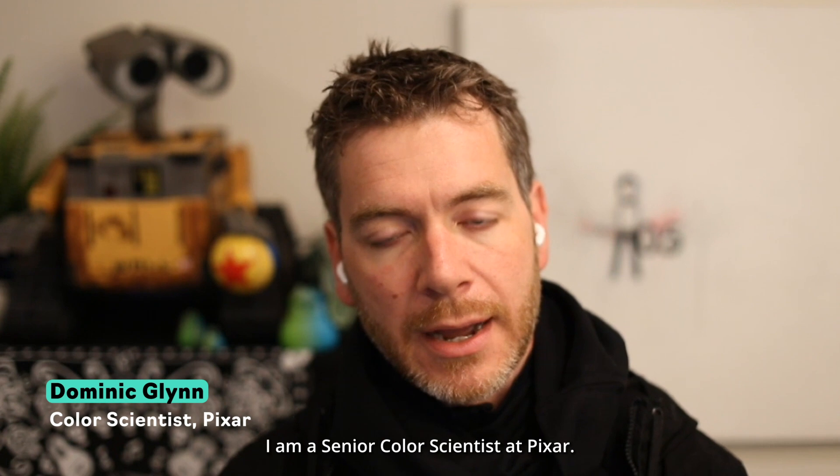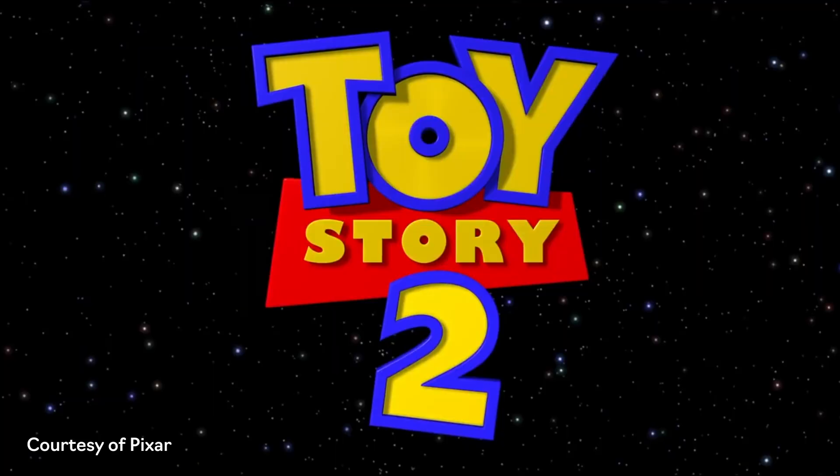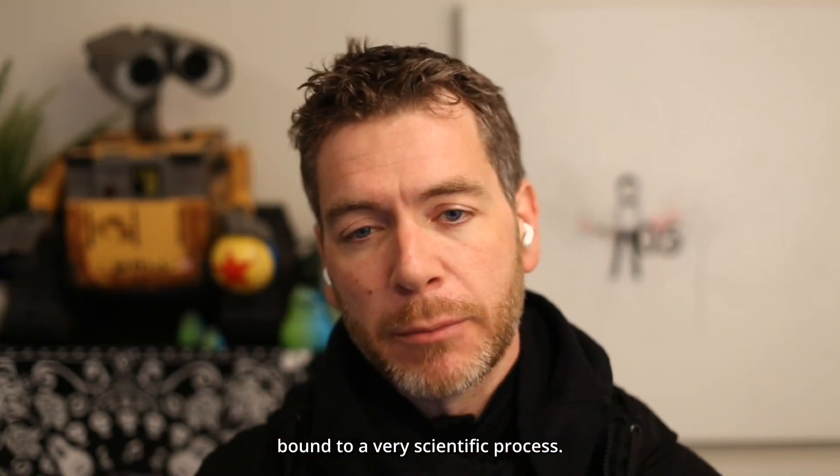My name is Dominic Glynn. I am a senior scientist at Pixar. Color science is the human visual system bound to a very scientific process.